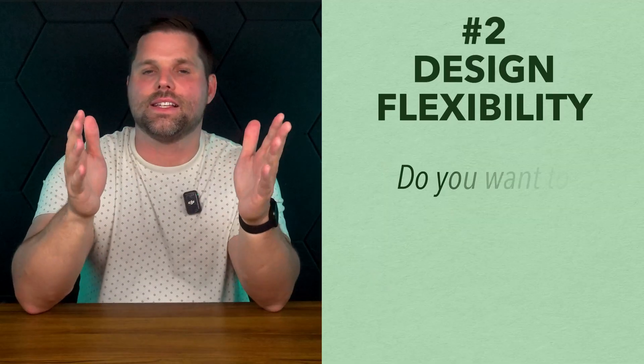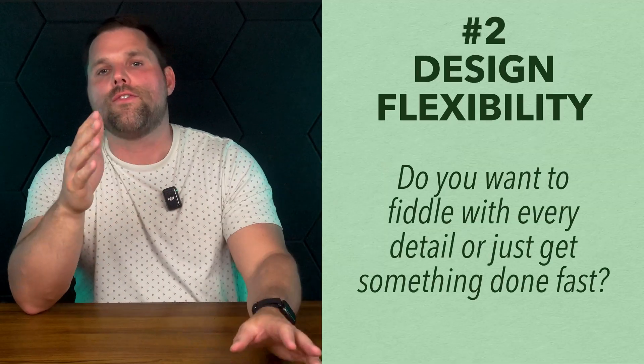If you're trying to find your ideal website builder, it really comes down to five things. First, ease of use: do you want something you can figure out in an afternoon, or are you okay with a learning curve to get more control? Wix and Hostinger are very beginner friendly. Webflow and WordPress with Divi take more time, but they offer more power. Second is design flexibility: if you want full creative freedom, go with Wix, Webflow, or Divi. If you just want something simple and clean, Hostinger keeps it straightforward but limits customization.